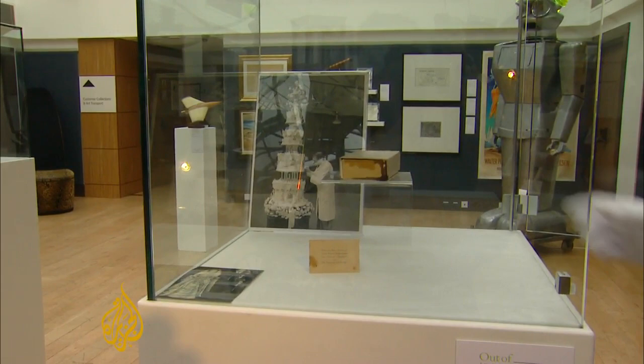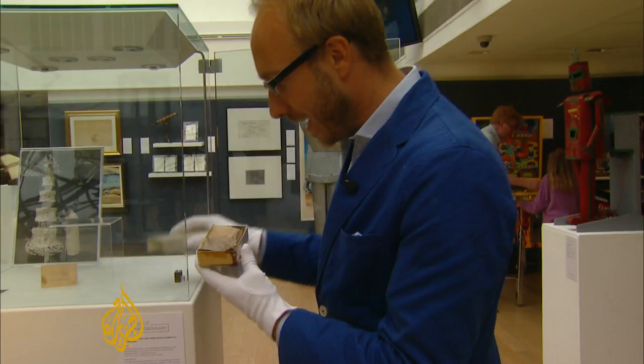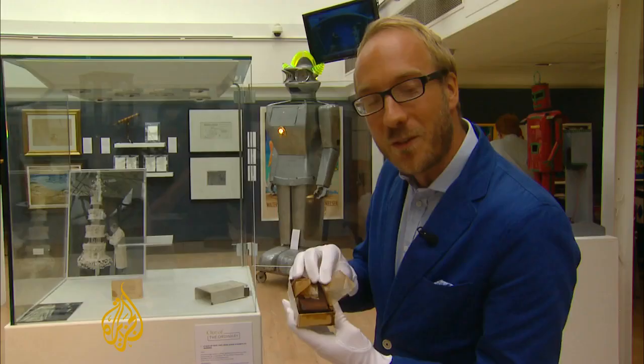What we have here is a piece of royal memorabilia with a difference. In this box is a slice of wedding cake. But it's not from William and Kate's wedding — it's not even from Charles and Diana's wedding. This is from Queen Elizabeth and Philip's wedding in 1947, which makes this piece of cake 66 years old.